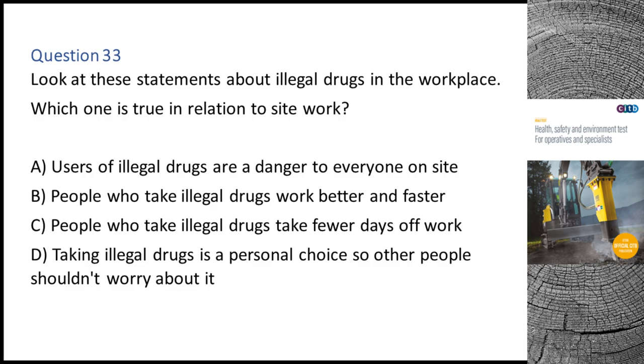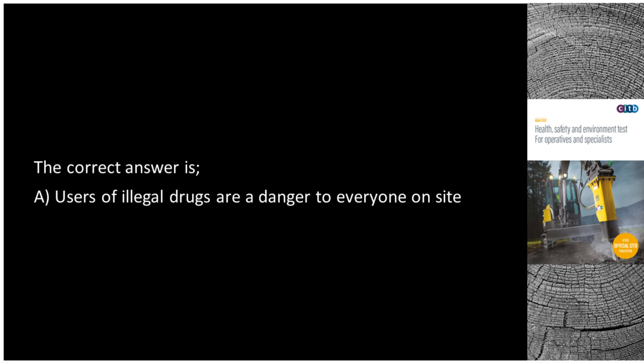Question 33. Look at these statements about illegal drugs in the workplace. Which one is true in relation to site work? A. Use of illegal drugs is a danger to everyone on site. B. People who take illegal drugs work better and faster. C. People who take illegal drugs take fewer days off work. D. Taking illegal drugs is a personal choice so other people shouldn't worry about it. The correct answer is A: Use of illegal drugs is a danger to everyone on site.